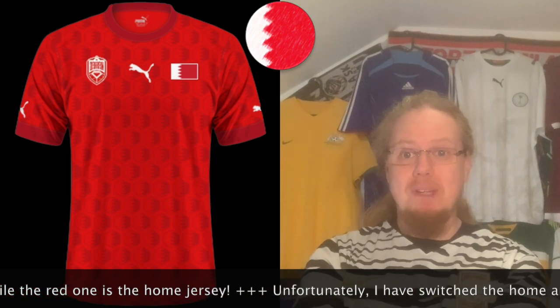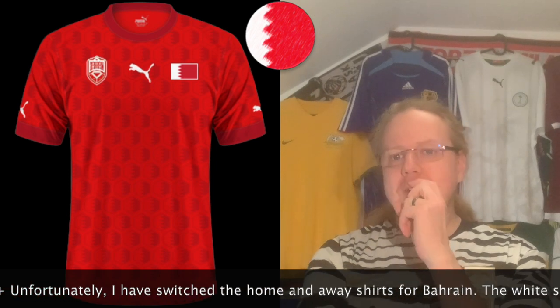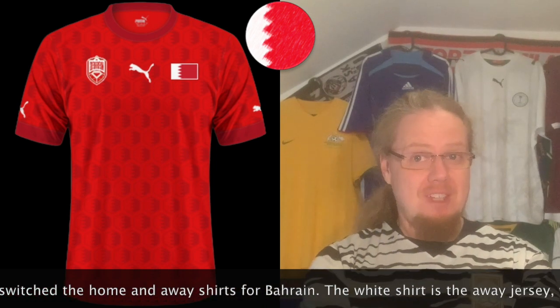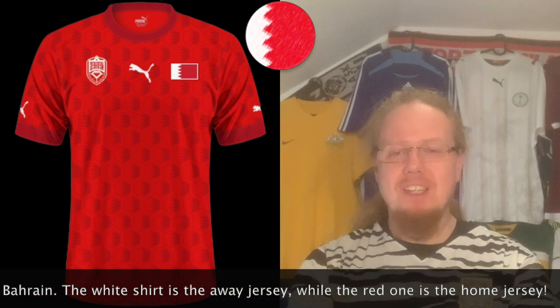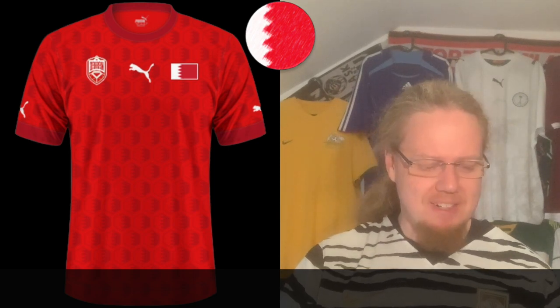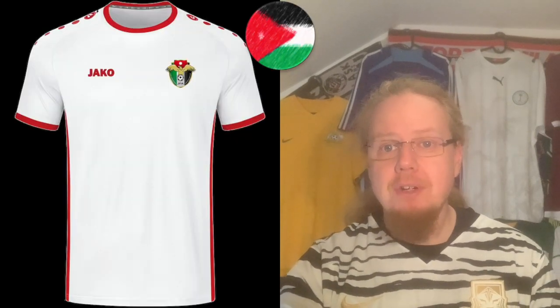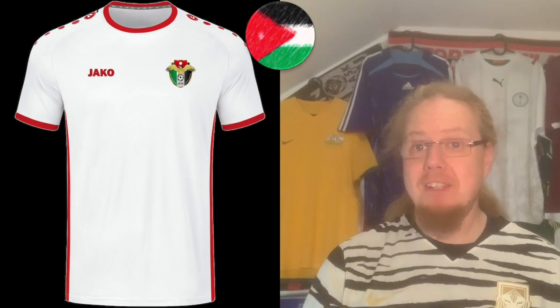The away jersey is more of the same — we have the hexagon pattern Puma used a few years ago. I'm not sure all the logos don't get a little lost, and it feels a bit too regular. It's not bad — I like the all-red feel with light red and dark red — but it's also not a great jersey. I'll give this a five star.